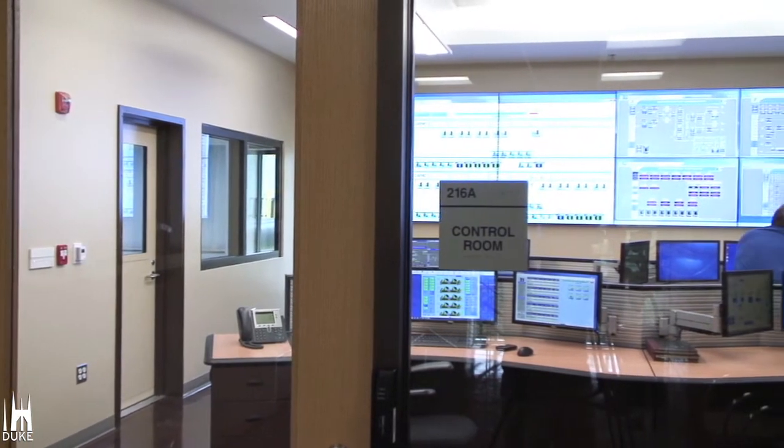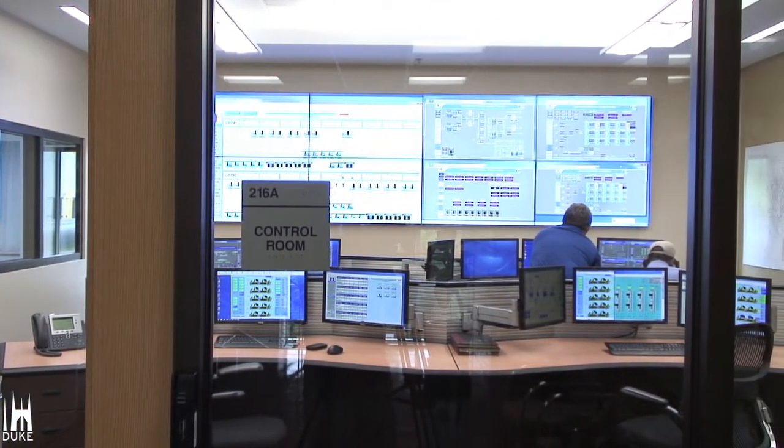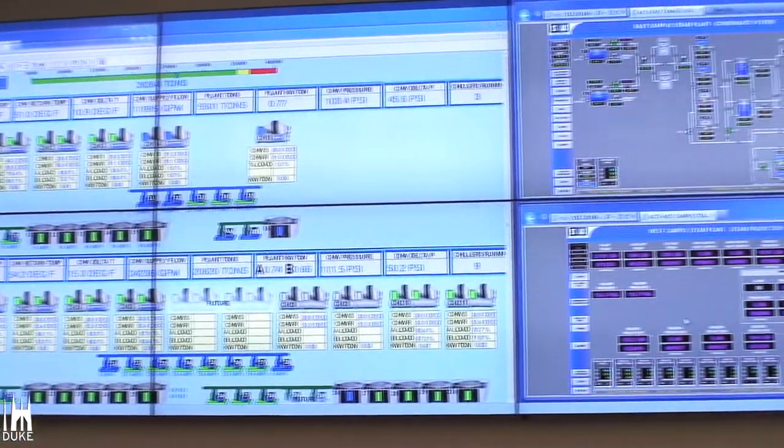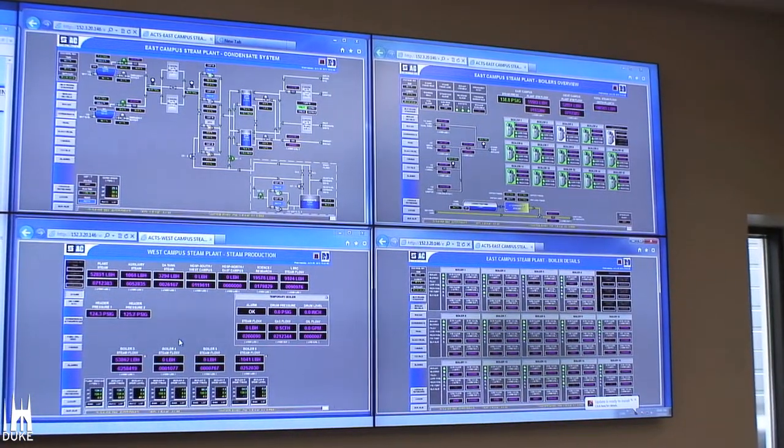This also gives us the ability to have one place where we're 24 hours occupied. We have double shifts, 12-hour shifts. We have two men on campus at all times looking at the chilled water system, the steam system, and other utilities.